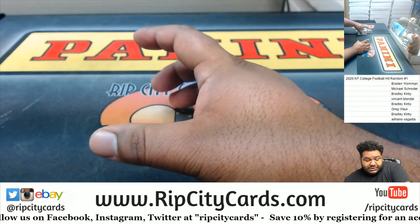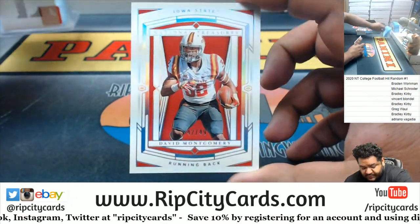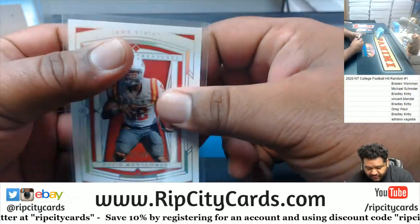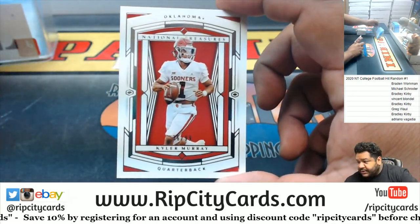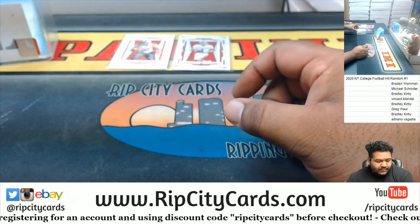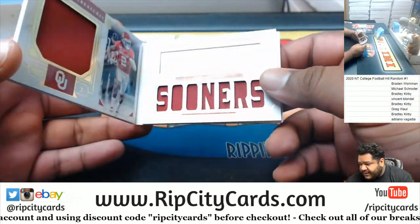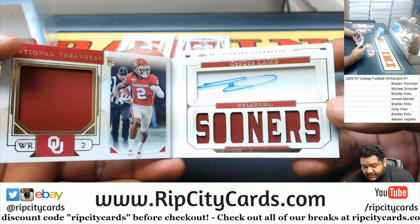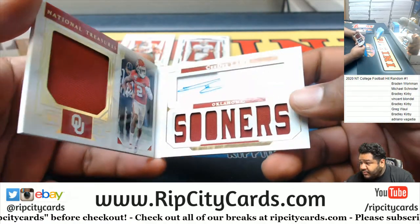Redemption could be a big one. Alright, we got David Montgomery, numbered to 49. We got Kyler Murray, to 99. We got a booklet for CeeDee Lamb, 71 to 95. Look at that — that's nice. There's a card behind that, but look at the CeeDee Lamb booklet mojo.